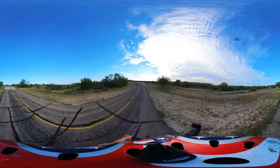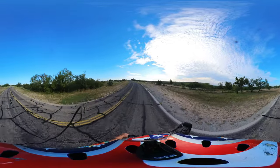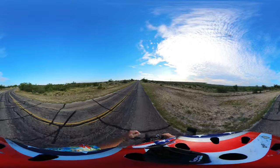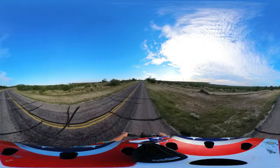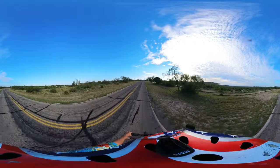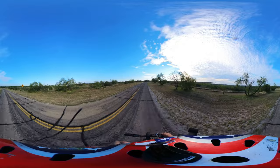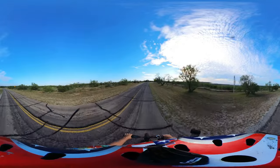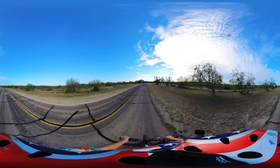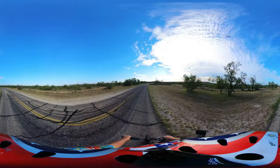Now the lake that this park is associated with — O.C. Fisher — is at two percent. This drought condition has it super low. It kind of takes away from what this park was built around. You're kind of left hanging without a lake, but it has miles of trails and there's some cool stuff here, so let's go see it.